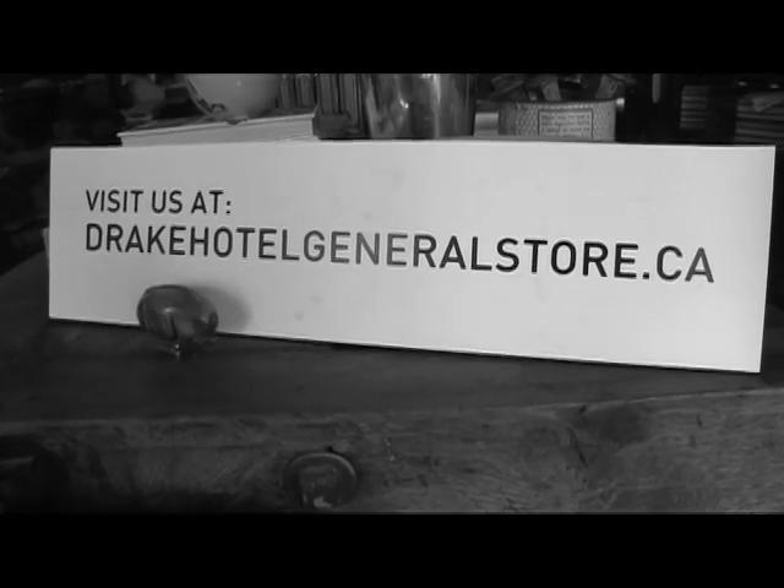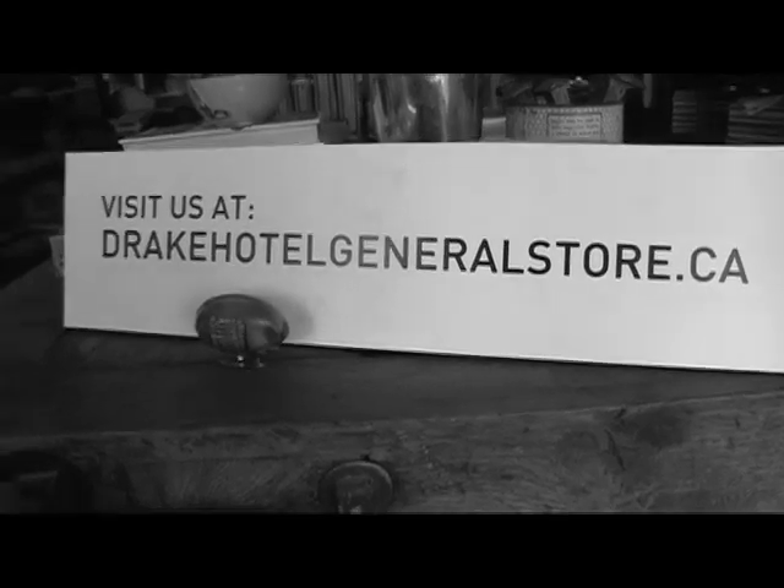What does the future hold for the Drake General Store? We just launched our Drake Hotel General Store website, with plans to expand into an online shop in the future. We have a ton of surprises in store, so you have to come in and see for yourself.